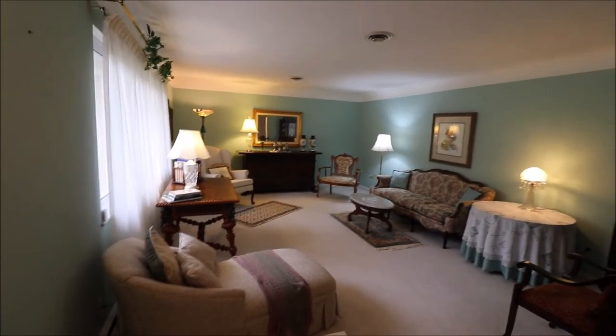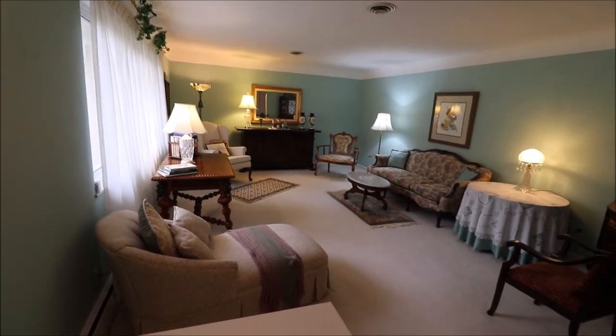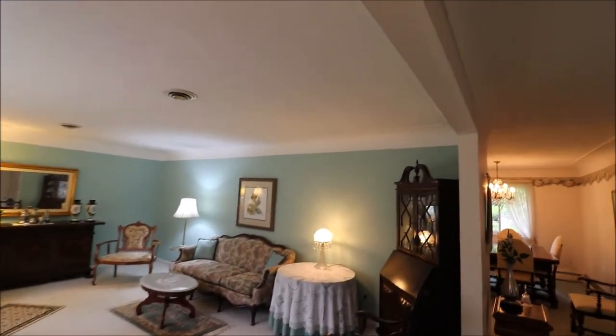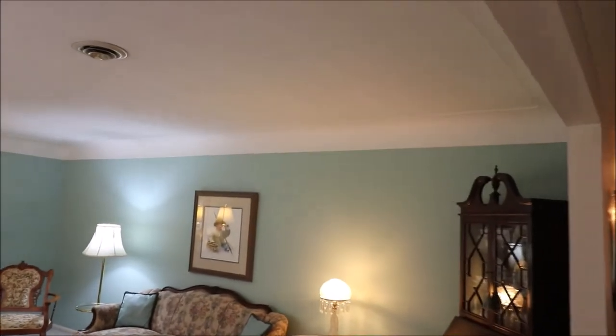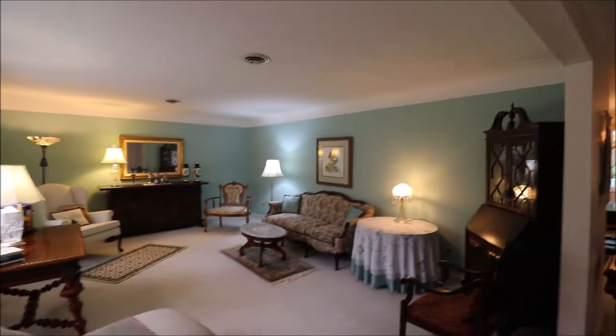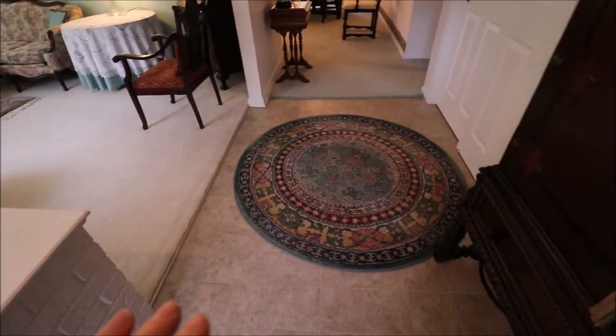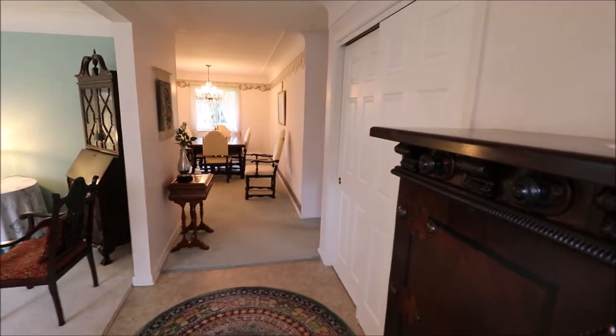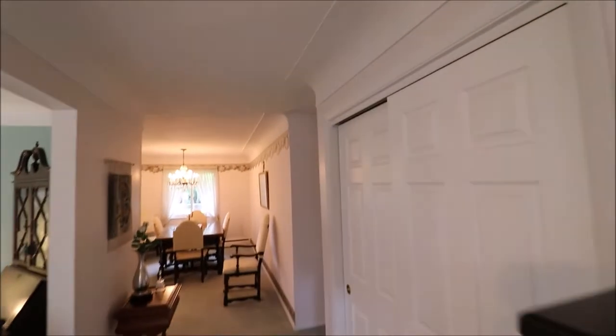Coming through the front door, immediately to our left we have a good-sized living room. One thing to point out — you'll notice all of the ceilings have rolled edges. Beautiful carpet in here, and then a vinyl tile look on the entry, with plenty of room as you walk through. Double sliding door here, and you can get a good look at those rolled ceilings.